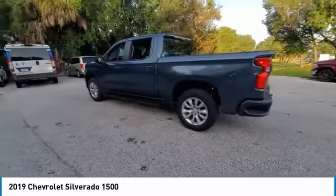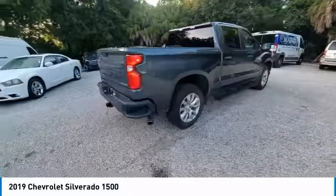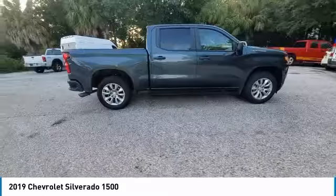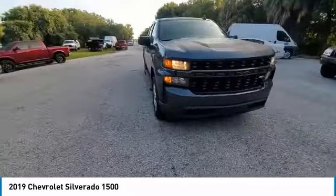Towing package, premium wheels, electronic stability control, heated mirrors, alloy wheels, aluminum wheels, brake assist, traction control, rear step bumper, remote keyless entry.